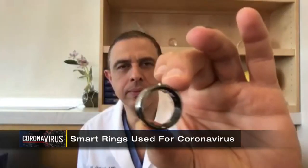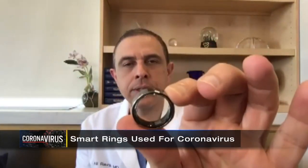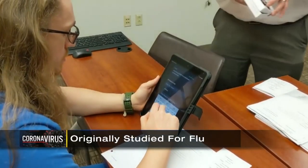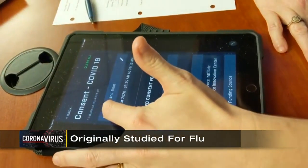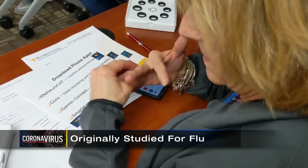It looks like a wedding ring, and it's got some sensors inside that measures your heart rate and your temperature. Dr. Alira Zai and a team of WVU neuroscientists have been studying these rings on 30,000 patients for the last three years to determine if someone has seasonal flu before showing symptoms, helping patients with pain management, addiction, and Alzheimer's.